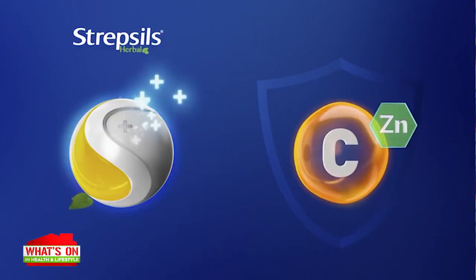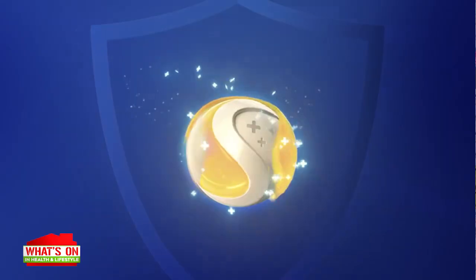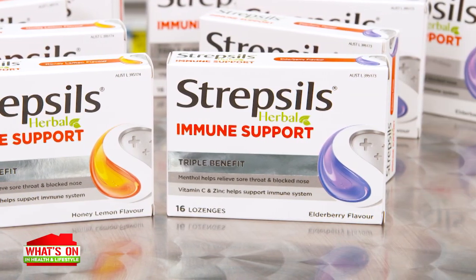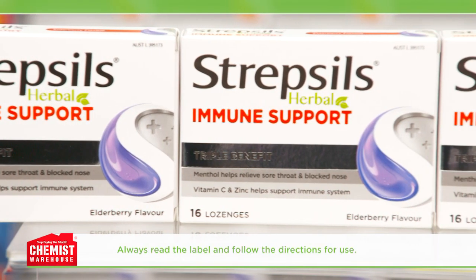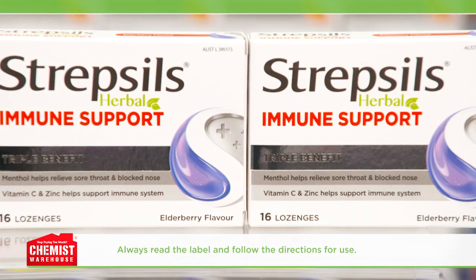Strepsils Herbal Immune Support Lozenges contain menthol to soothe your sore throat and clear your blocked nose, helping relieve the first sign of a sore throat for temporary relief. They're also formulated with vitamin C and zinc to help support your immune system function. While the menthol soothes the throat surface, the vitamin C and zinc work from within to help your immune system.